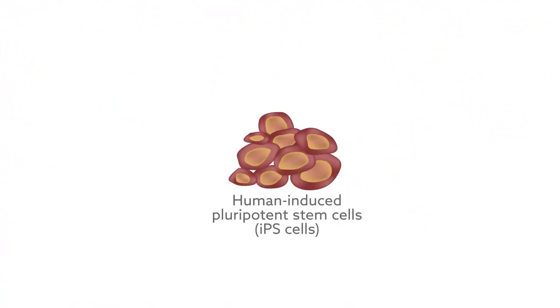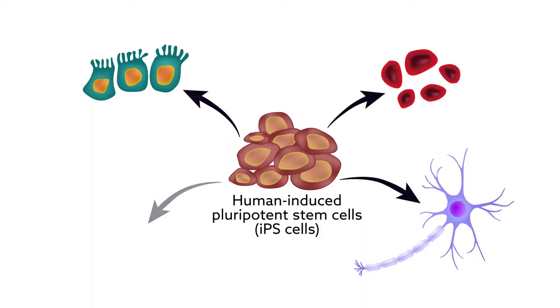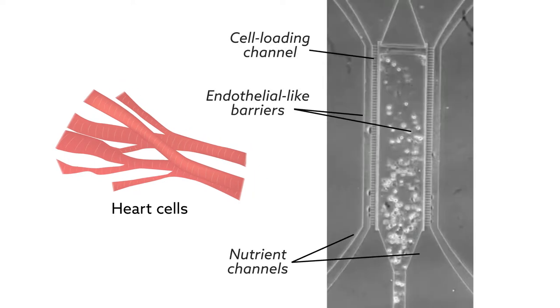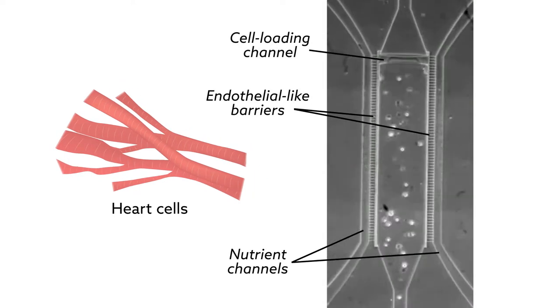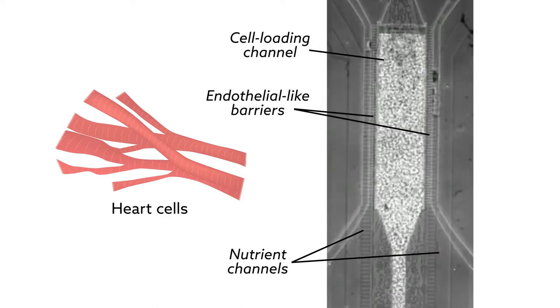To do this, the researchers used human-induced pluripotent stem cells — cells derived from adults that have the ability to form many different types of tissues. These cells went through a differentiation protocol to create heart cells, and were loaded into a microfabricated 3D structure, a mold of sorts, to precisely align and orient them. Within 24 hours, the tissue spontaneously began beating.